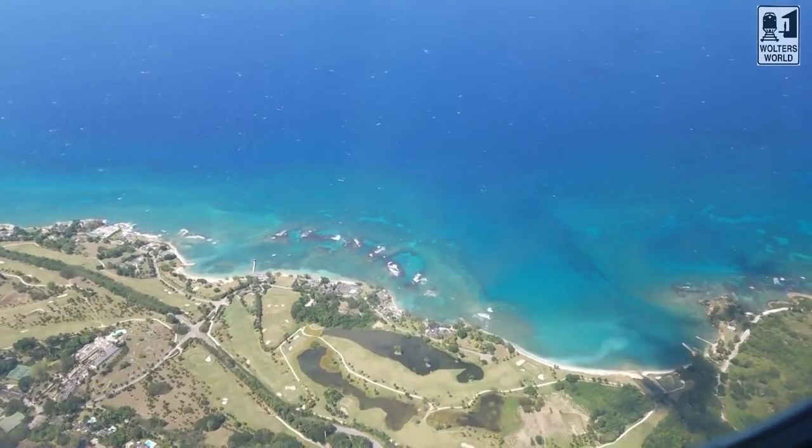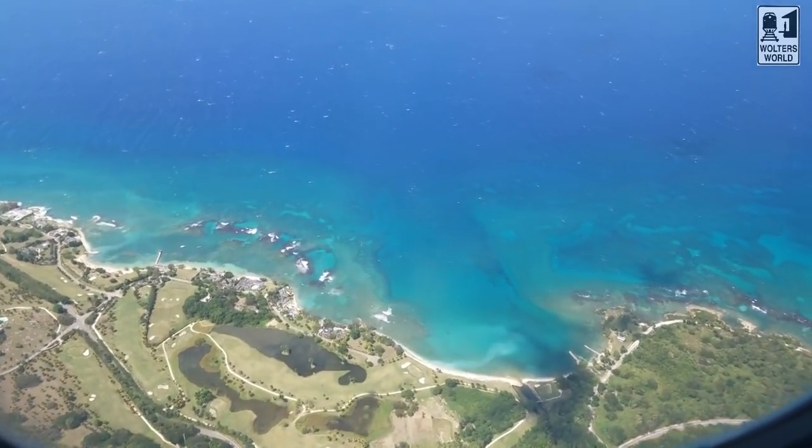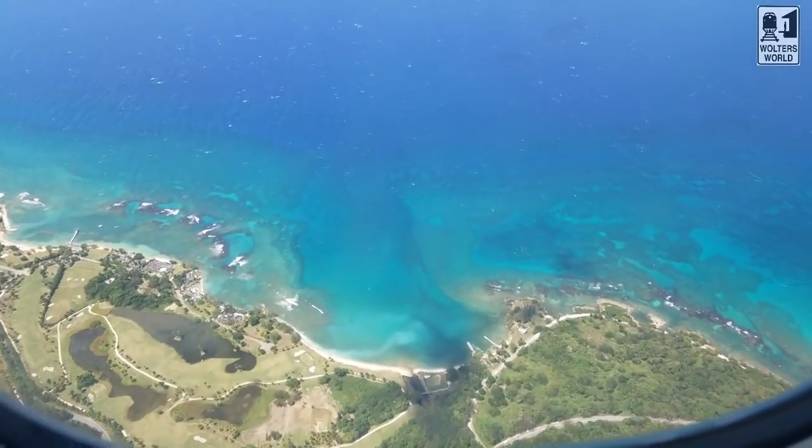Hey there, fellow travelers, Mark here with Walter's World. Today we're here in Ocho Rios, Jamaica, with a beautiful sea behind me. This is a fantastic country to visit. Before you go to any country, no matter how fantastic and wonderful it is like Jamaica, there are things you should know before you come here so you can have a better time.